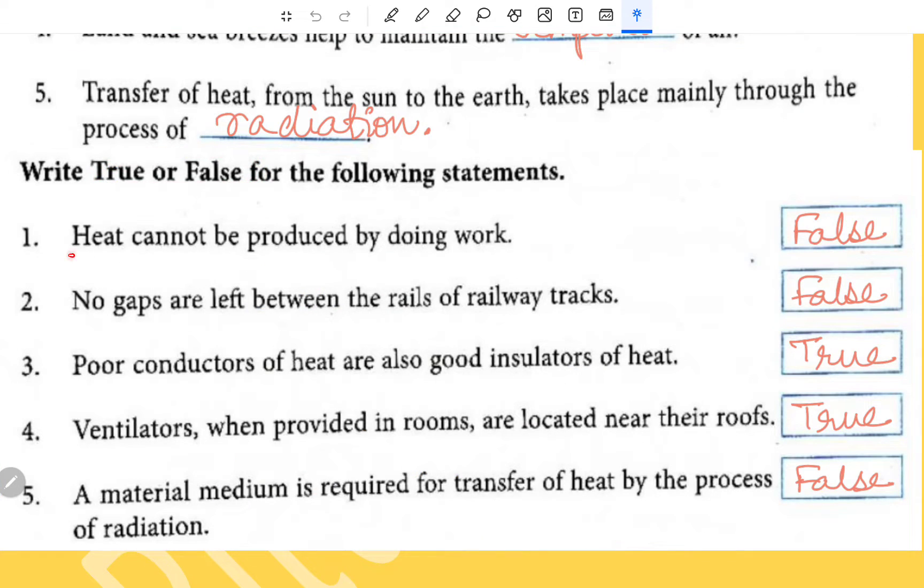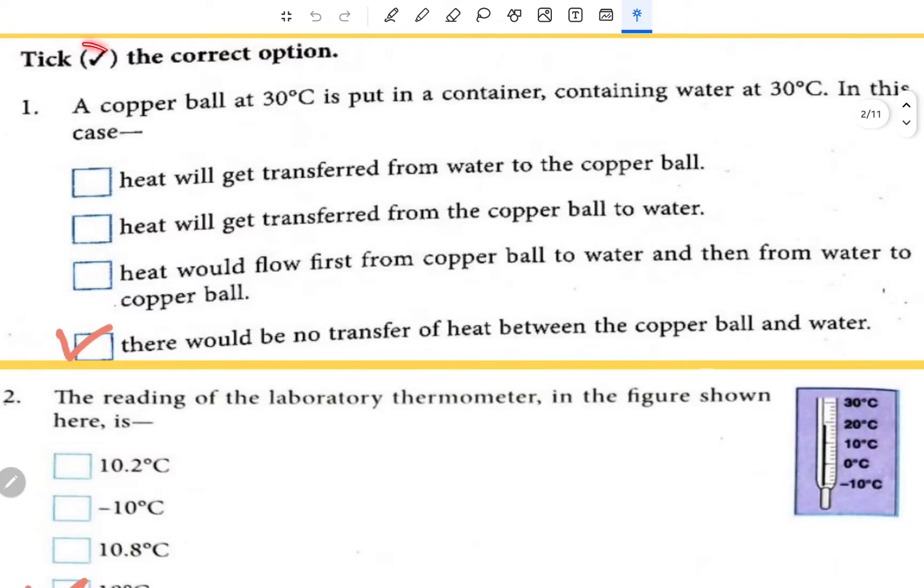Transfer of heat from the sun to the earth takes place mainly through the process of radiation. True and False: 'Heat cannot be produced by doing work' — this is false. 'No gaps are left between the rails of railway tracks' — this is false. 'Poor conductors of heat are also good insulators of heat' — this is true. 'Ventilators when provided in rooms are located near their roofs' — that is true.